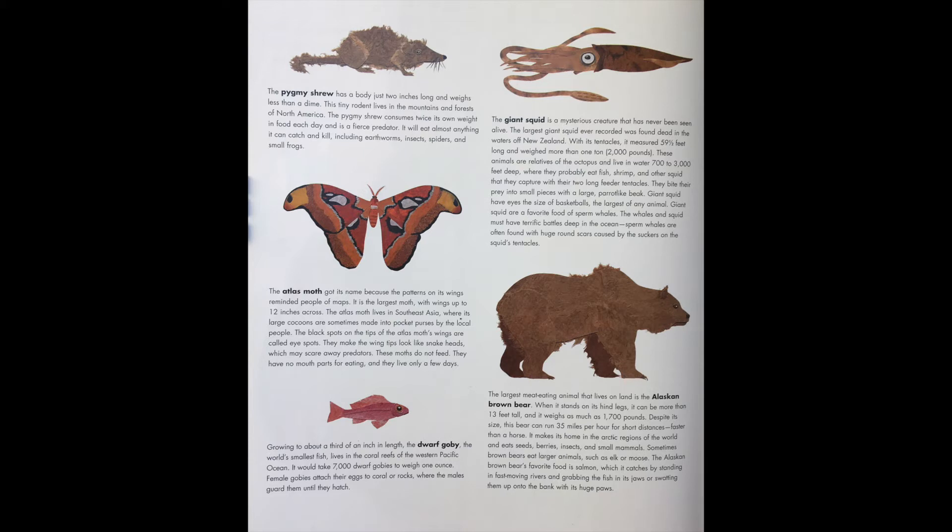The Atlas moth got its name because the pattern on its wings reminded people of maps. It is the largest moth, with wings up to 12 inches across. The Atlas moth lives in Southeast Asia, where its large cocoons are sometimes made into pocket purses by the local people.